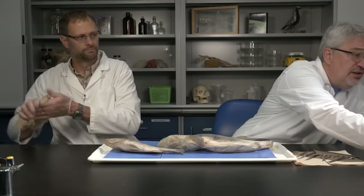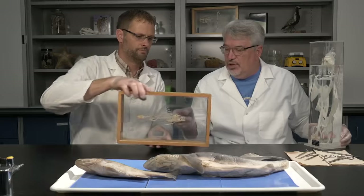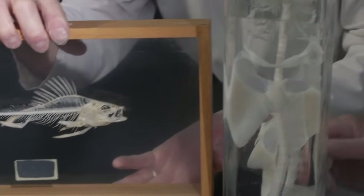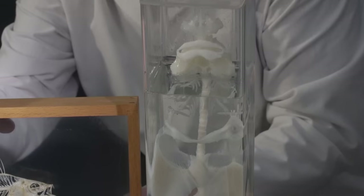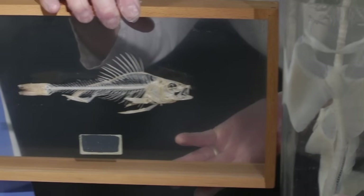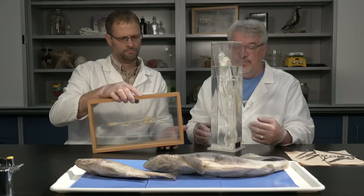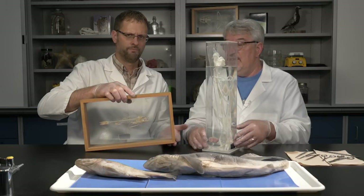Bony fish have what we typically think of as a vertebrate bony skeleton, whereas sharks have a cartilaginous skeleton. The shark skeleton even has to be preserved in water to keep it from drying out. It's thought that the ancestors of sharks actually had bony skeletons, but they lost that because a cartilaginous skeleton is much more flexible and lighter — which helps, since one of sharks' problems is sinking, so anything that lightens the body and improves buoyancy is advantageous.